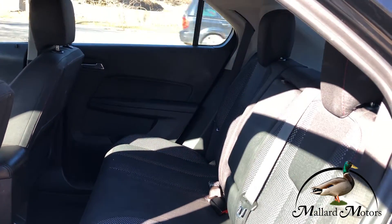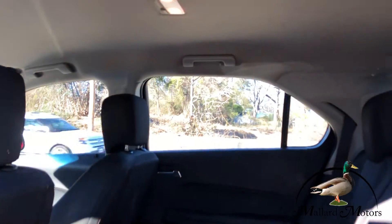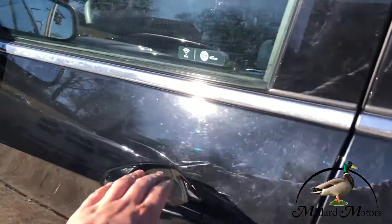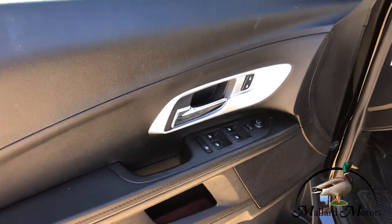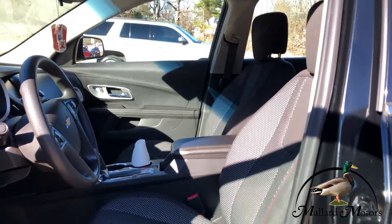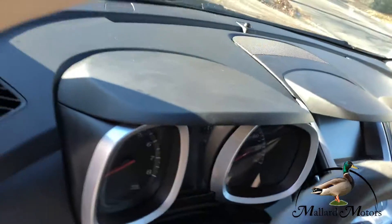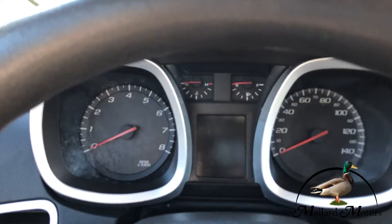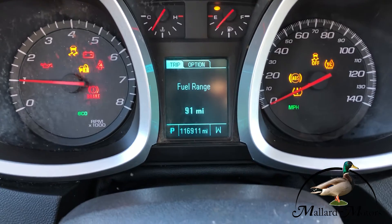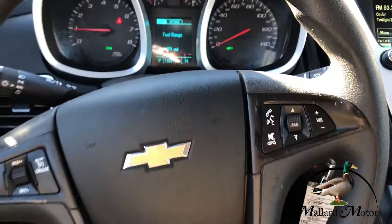Cloth interior with some heavy-duty floor mats in there. Power locks, power windows, power side mirrors. It's got a hundred and sixteen thousand miles and no check engine lights.